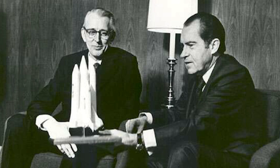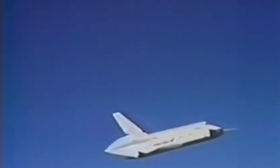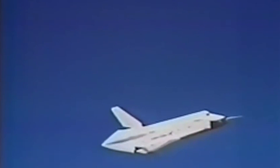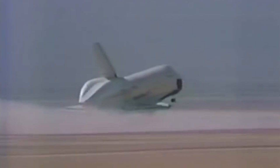In 1974, construction began on the very first shuttle orbiter, Vehicle 101, which would later be named Enterprise. Enterprise was designed as a test vehicle and did not include engines or heat shielding. Construction was completed in 1976, and Enterprise was moved to Edwards Air Force Base to begin testing with the Shuttle Carrier Aircraft — a modified Boeing 747. In February of 1977, Enterprise began approach and landing tests with captive flights, and then in August of 1977 conducted its first glide test, detaching from the carrier aircraft and landing at Edwards Air Force Base.